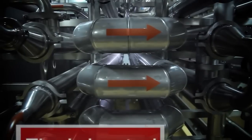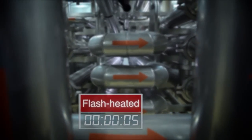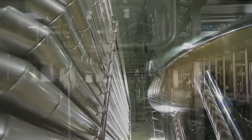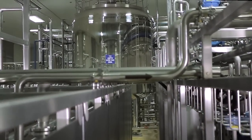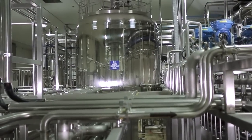To achieve sterility, the product is flash-heated to sterile temperature in six seconds. Flash-heating means the product is not over-processed, thus ensuring that more nutrients are retained and the product remains fresh and natural.